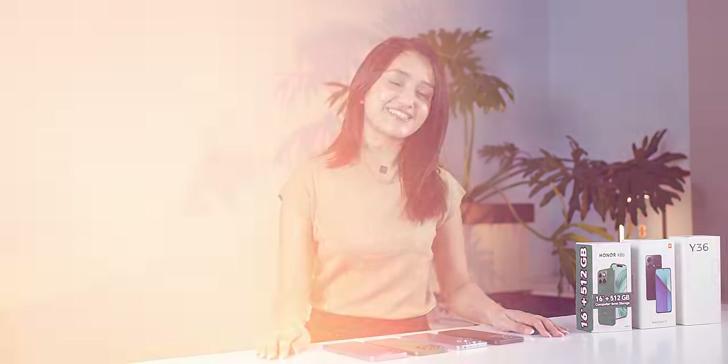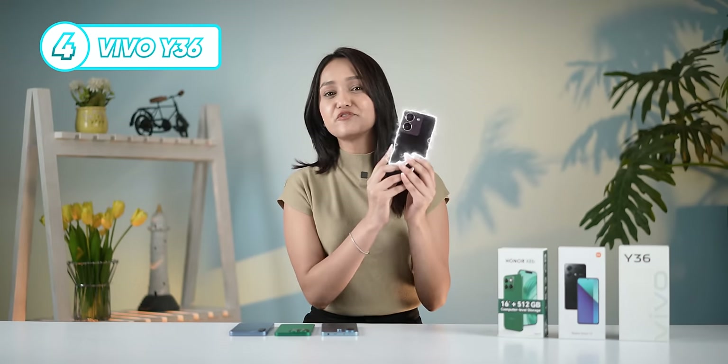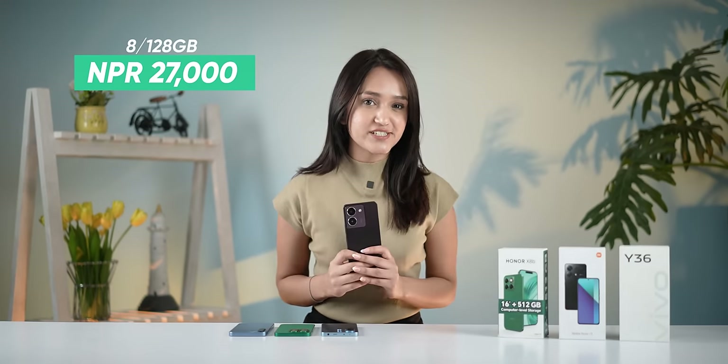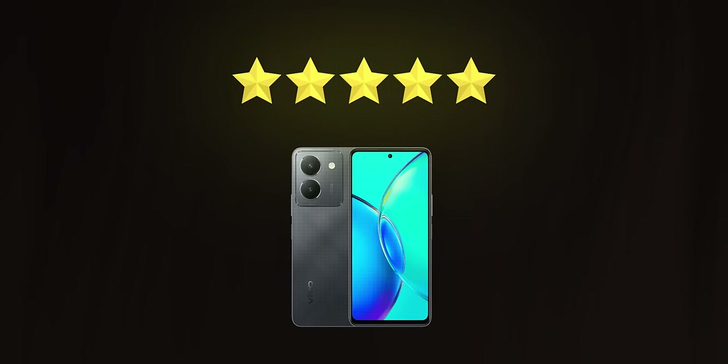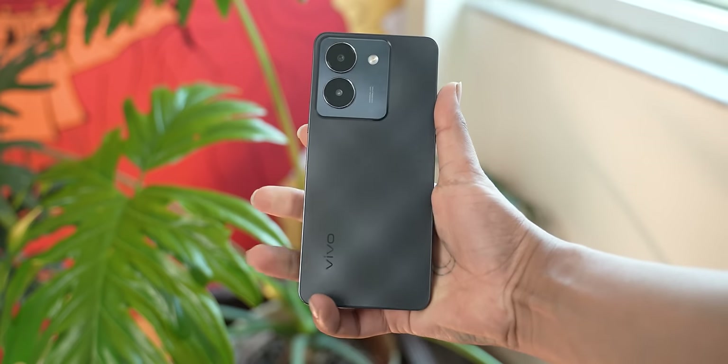At number four on my list is the Vivo Y36, priced at around NPR 33,000 for the 8GB variant. This phone is a jack-of-all-trades type of phone. It has a nice, sleek design and is a small-sized phone with a slightly premium look.